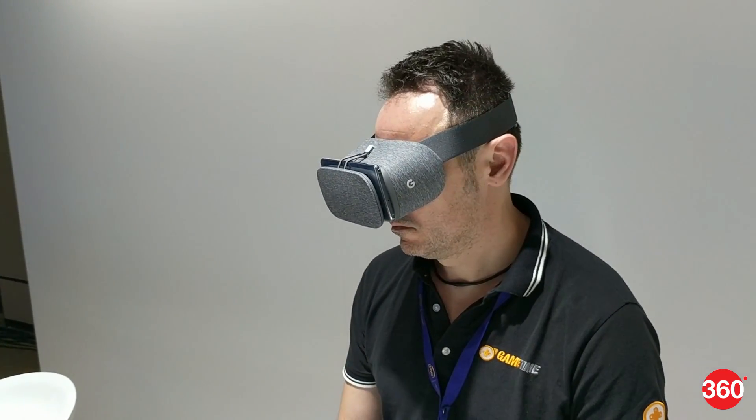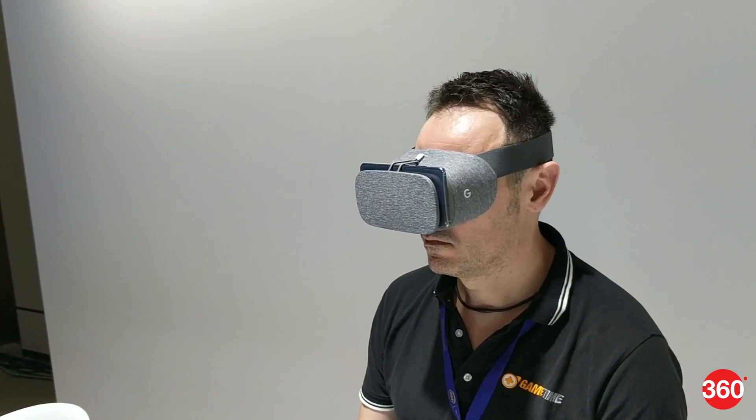You can also use a Google Daydream View headset for VR apps which place you within a virtual world.